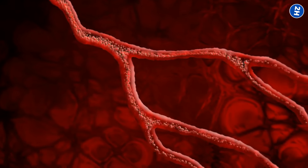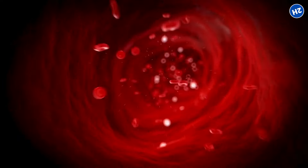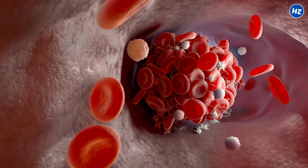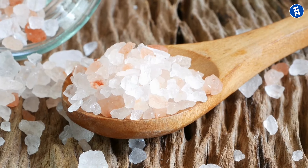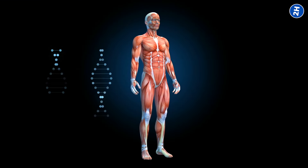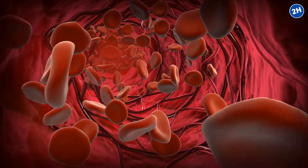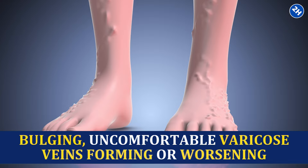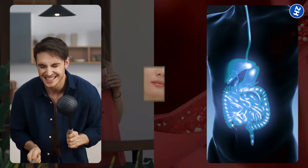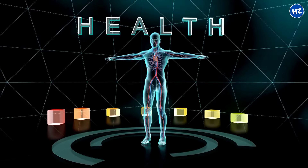This keeps blood moving swiftly through your veins, reducing the pooling that leads to visible, painful varicose veins. Each time you fill up a glass, just add a tiny crystal of salt — not enough to taste, just enough to give your body that mineral support. It prevents your blood from thickening up, meaning less strain on your veins. Staying hydrated with this mineral-boosted water also gives you more energy, better skin, and helps with digestion.